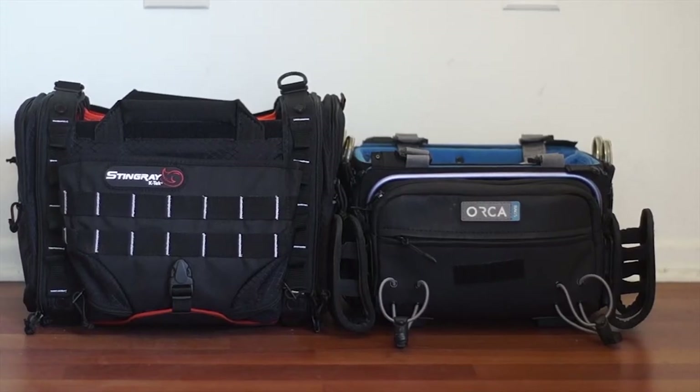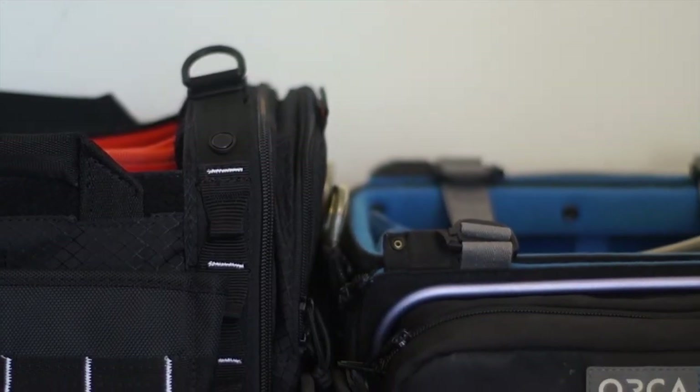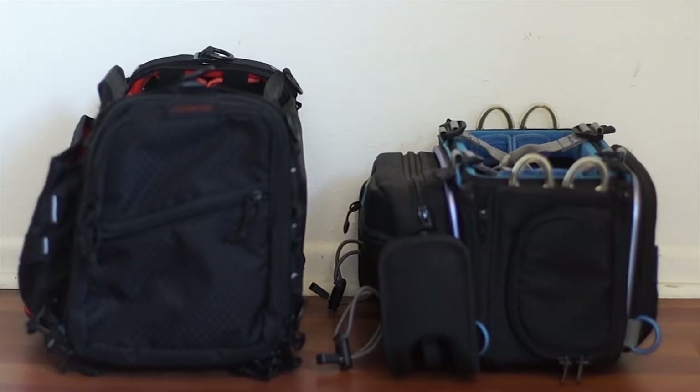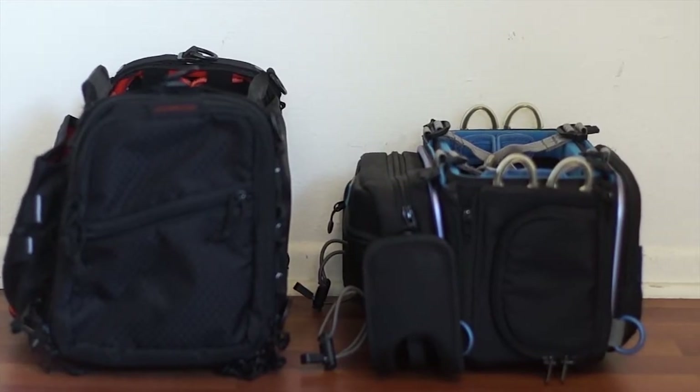Here are the bags side by side. The KTEC bag is just under three inches taller than the Orca bag. Turning to the side, the Orca bag is slightly wider than the KTEC bag.